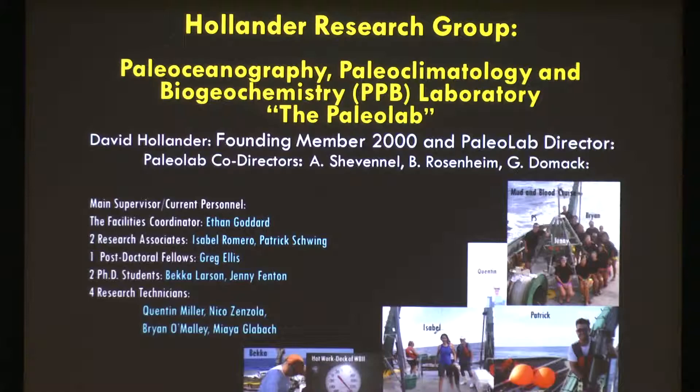We have a broad interaction with a lot of the faculty here in the College of Marine Science — upwards of 12 faculty work through the Paleo Lab, and over 30 PhD and master's students at any one time are doing analysis through the Paleo Lab. I supervise our facilities coordinator Ethan Goddard, two research associates Isabelle Romero and Patrick Schwing, post-doctoral fellow Greg Ellis.